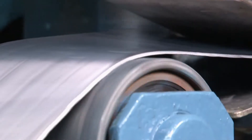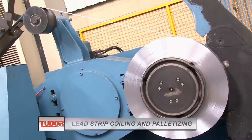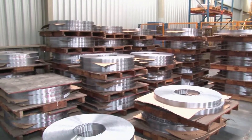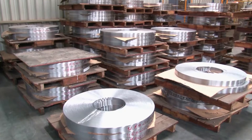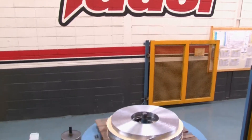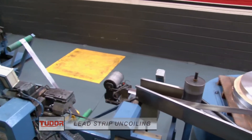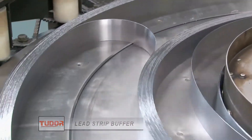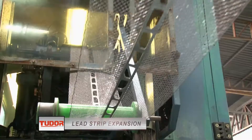After the rolling process, the strip is precisely cut and automatically coiled and palletized. Then the lead coils go through a curing process before the expansion. At this point, the cured lead strips are uncoiled and placed in a buffer machine, allowing for continuous production. Then the strip is expanded over a mesh to produce the plates.